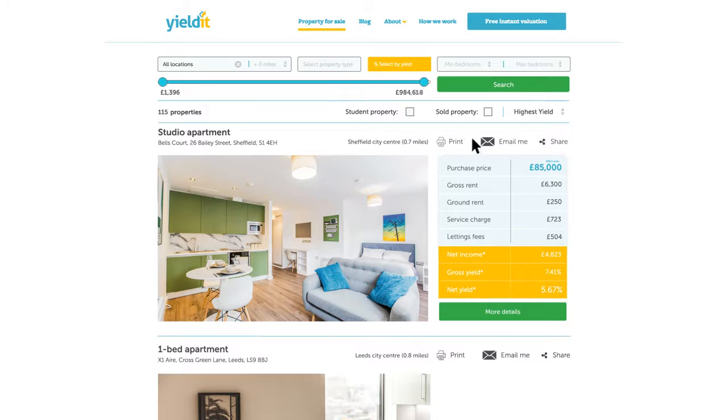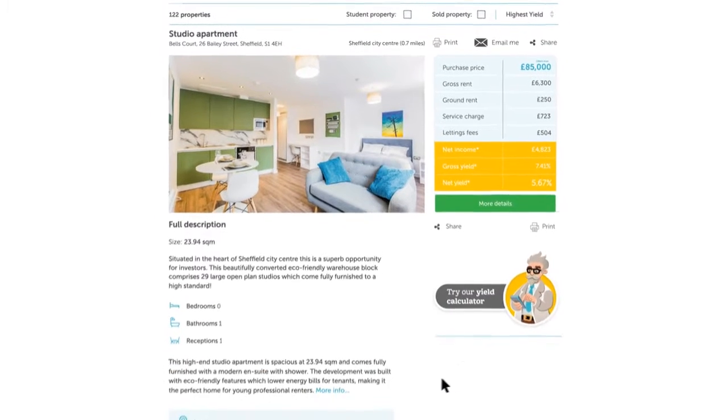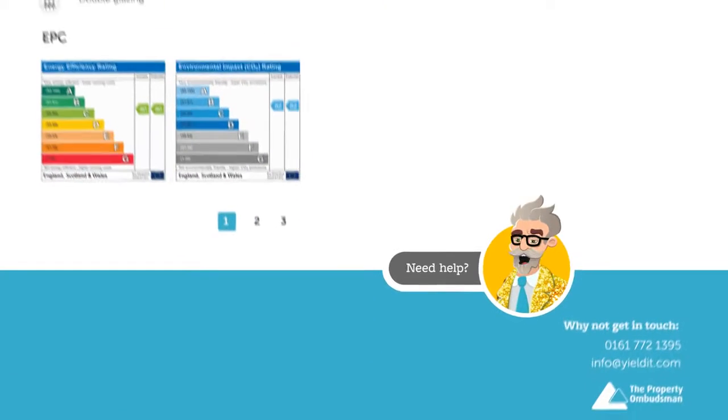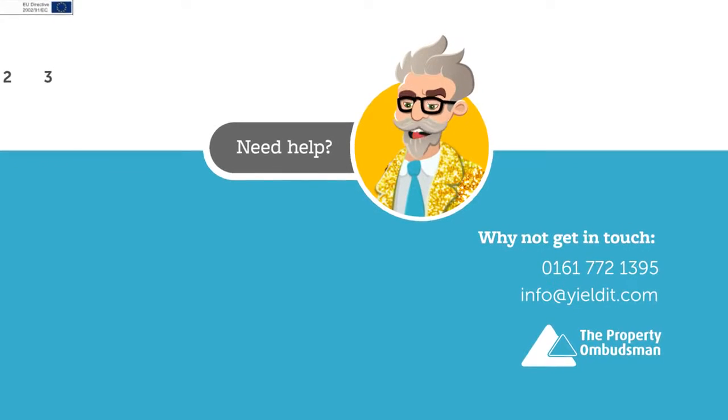Our specialists know what you really want, which is why we provide a full yield-driven financial breakdown for every income-generating property we sell. Because we sell from investor to investor, you are dealing with business people, making your purchase a fast and simple transaction. And our bespoke expert service ensures you will get the best possible deal.